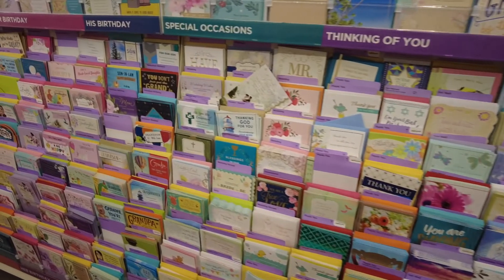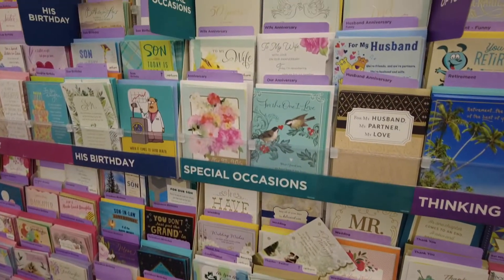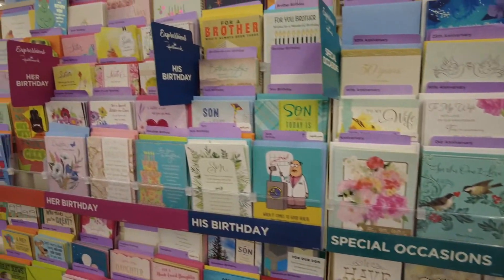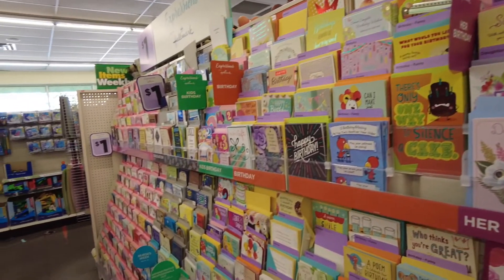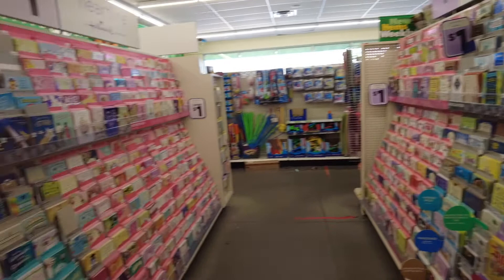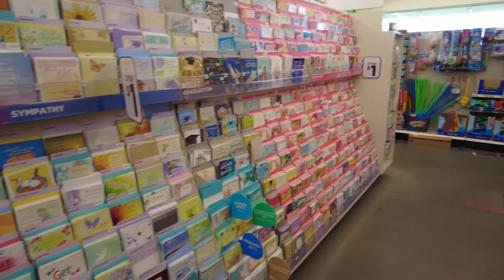And here are the greeting cards: sympathy, birthday, anniversary. Americans love cards — we have cards for everything, and there are millions of them.